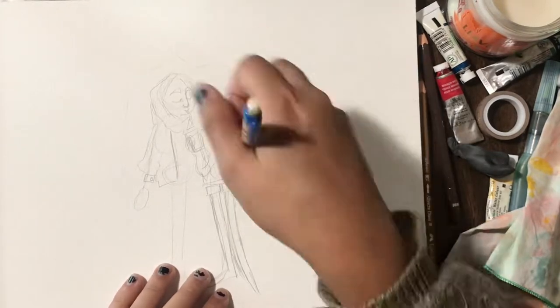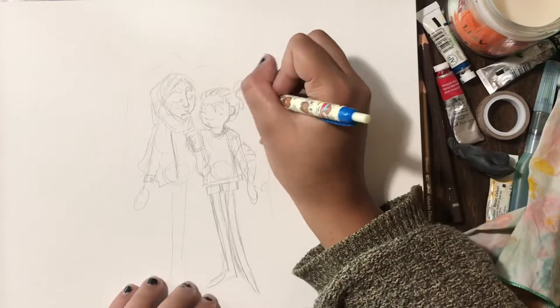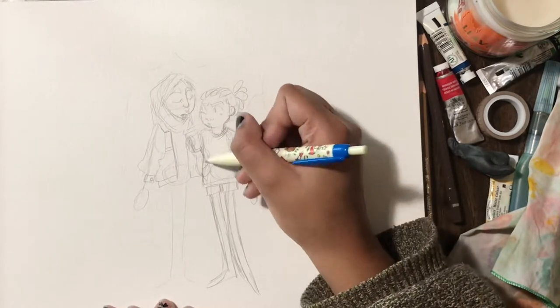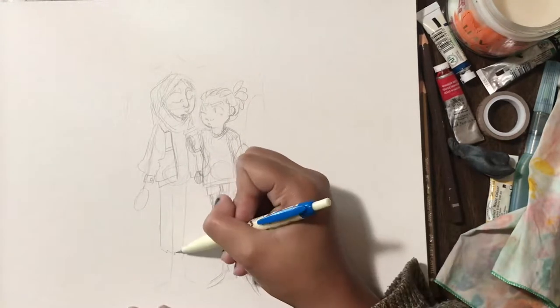Lately when I've been drawing, the heads have just been coming out really big. I don't know why — I think it's maybe that I'm drawing these lanky little bodies lately, and so in comparison the heads always just look way too big.